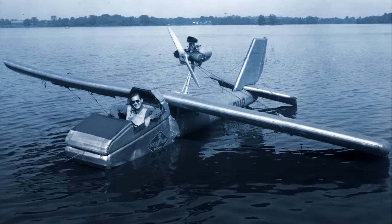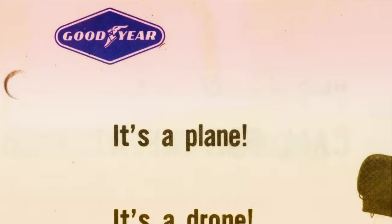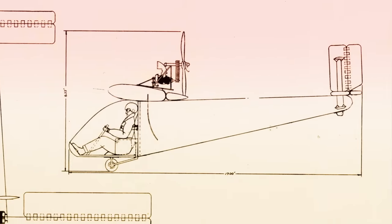If a flying platform sounds insane, what about an inflatable airplane you can pack inside a crate? Another interesting idea that comes out of Cold War thinking is how do you help a downed pilot behind enemy lines get back home? Goodyear comes up with the idea of dropping an inflatable aircraft behind enemy lines to assist that pilot in escaping quickly. In 1956, Goodyear — the company known for tires — unveils the inflatable plane, also known as the inflatable bird.